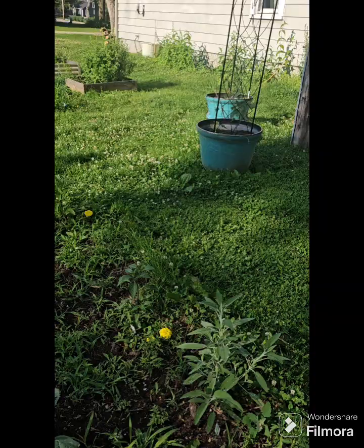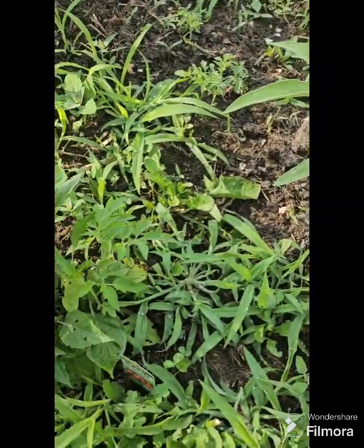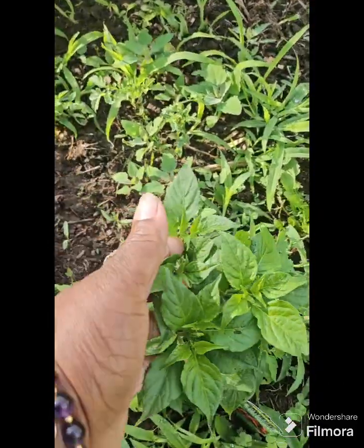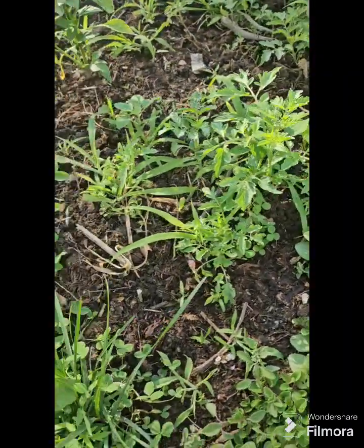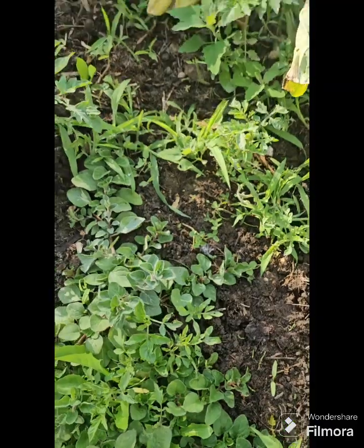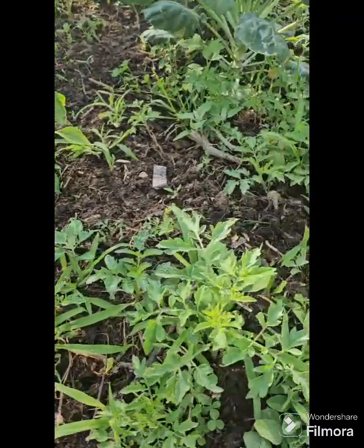All right, now we're going to go to what I call the pepper bed because a lot of my peppers are over here, and this one has a lot of volunteer tomatoes in it too, and some purposeful squash, a couple brassicas. Here's my peppers — they've got some stuff going on. This is Greek oregano, so I'm going to get in here and clean this up a bit today.